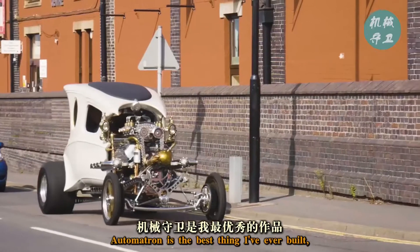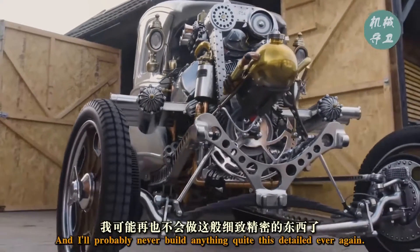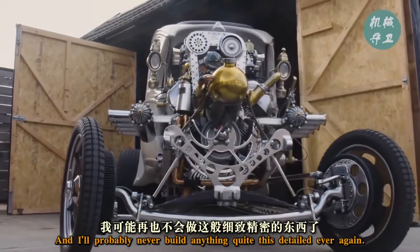Automatron is the best thing I've ever built — the most time-consuming and the most expensive thing. And I'll probably never build anything quite this detailed ever again.